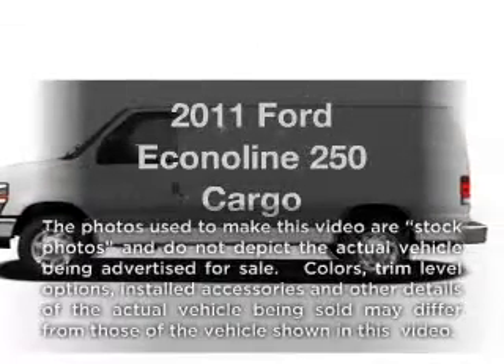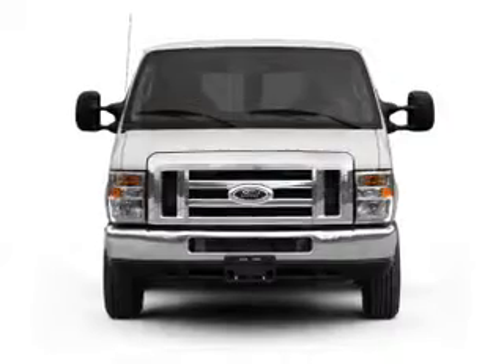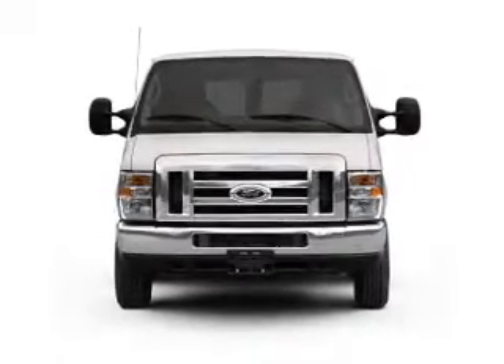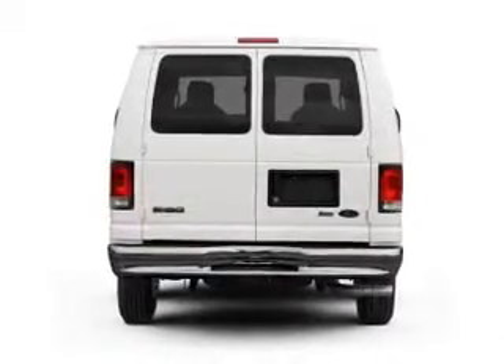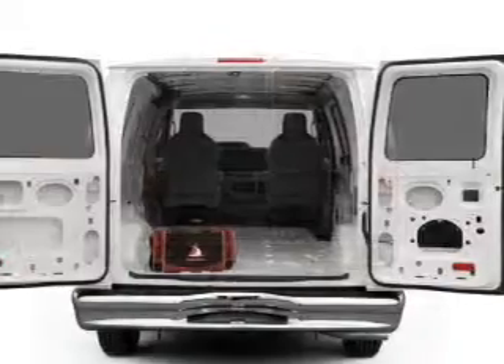Presenting the 2011 Ford Econoline 250 — everything you need under one roof with this great vehicle. With a powerful 8-cylinder engine connected to a smooth-shifting automatic transmission, anti-lock brakes help you bring your vehicle to a safe stop.